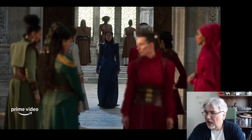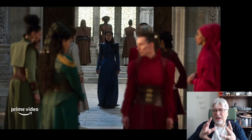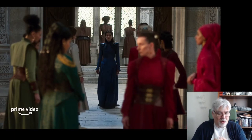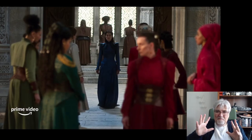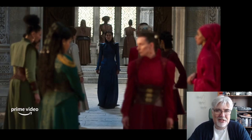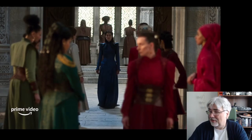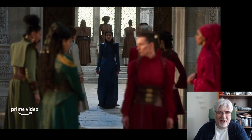Moiraine looking fierce. I think Rosamund Pike looks fantastic in the role. It's a little bit disappointing in one sense — one of the things I loved about Moiraine is the juxtaposition of this small, petite, seemingly weak-looking woman wielding this mighty power. Rosamund Pike looks fierce even without using the One Power, so there isn't quite that disconnect between what she looks like and what she can do. But I still like it very much — I'm very pleased with the casting and I think she's going to be brilliant.